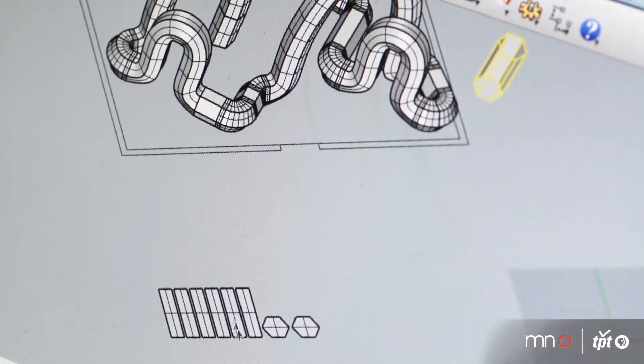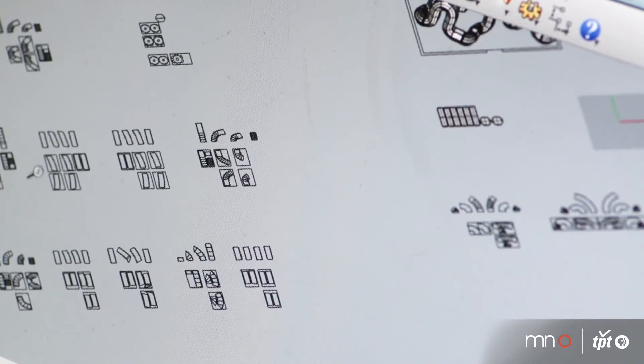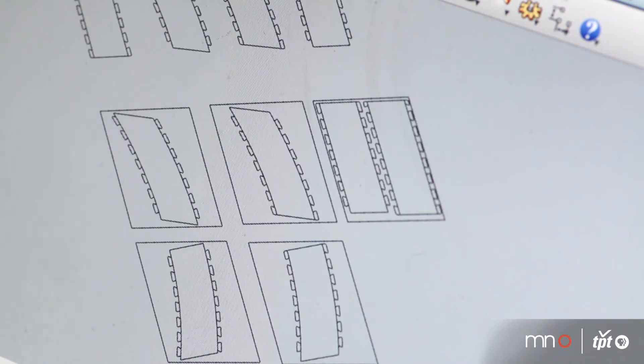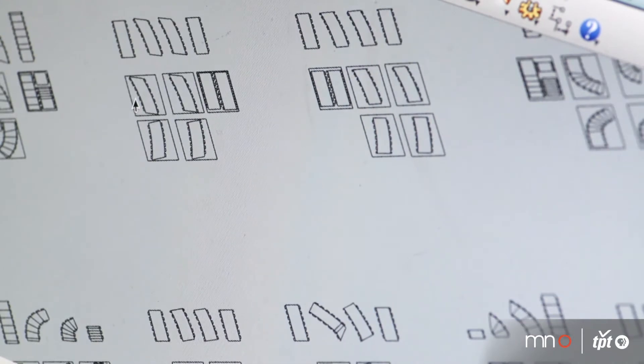Essentially I take the components and I unroll them, and they end up as individual components. I then add interlocking teeth that I use to bind them together and put together all the different surfaces of the cardboard components.